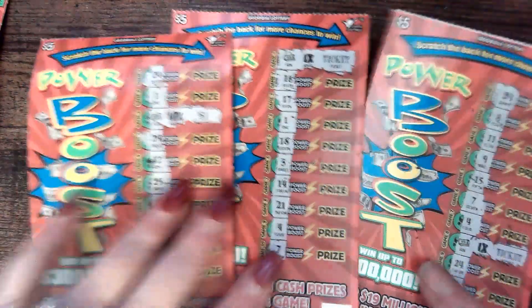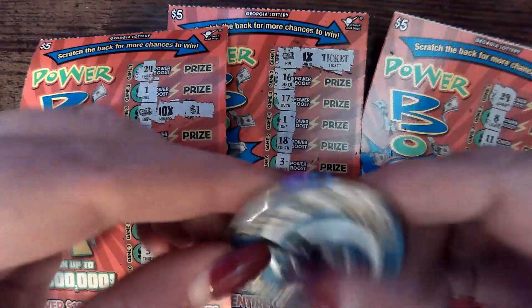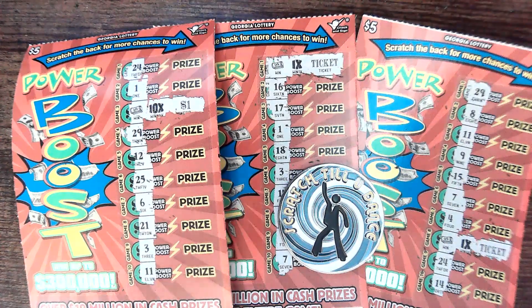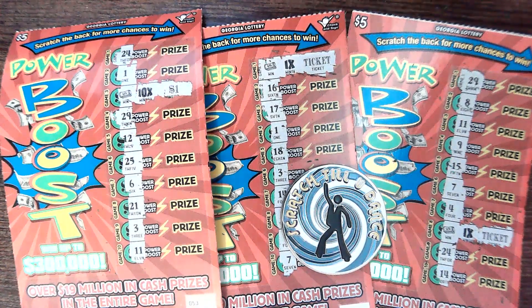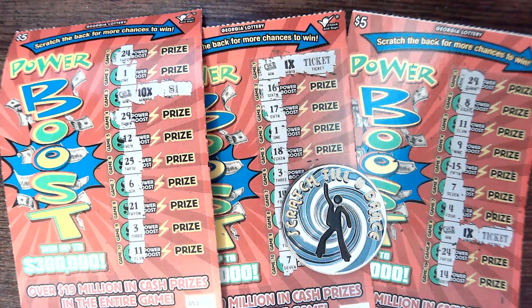That is still $5. That is $20 — $20 out of there. We had a $30 session, got $20 back out. Scratching with the amazing Scratch Till You Dance — we all know him as Stud. Awesome gentleman. Loving that 10 times multiplier, even if it's on a dollar. Because, you know, we just expect that in Georgia. That's how Georgia does us.